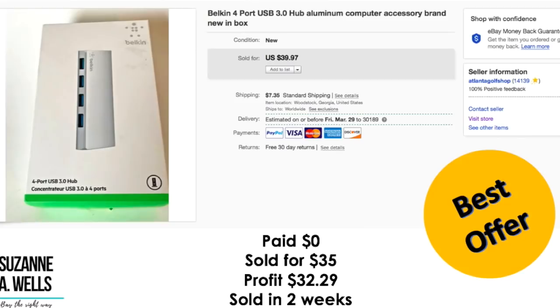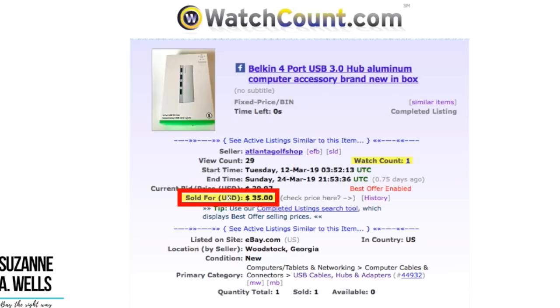This was actually an item I was selling for my son — someone gave him it. His friends are all into computer stuff and one of them has like a computer lab in their house. Somebody was just like, does anybody want this? So he brought it to me to sell. Zero dollars on the cost. Sold for $35.00. Profit for my son was $32.29. This sold in two weeks with 29 views and one watcher.